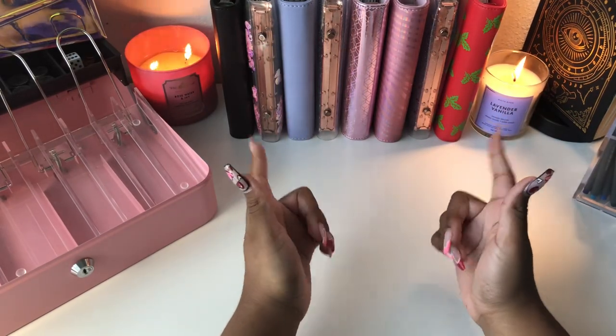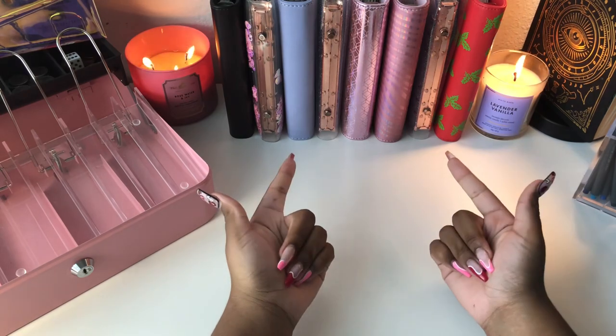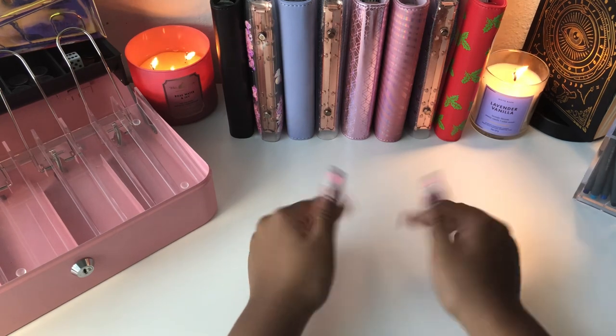Hello, hello, hello. Welcome back to my channel. Thank you so much for returning. For anyone that is new here, welcome. My name is Paula and today we are going to be cash stuffing my fourth and final paycheck of February. So let's go ahead and get right into it.